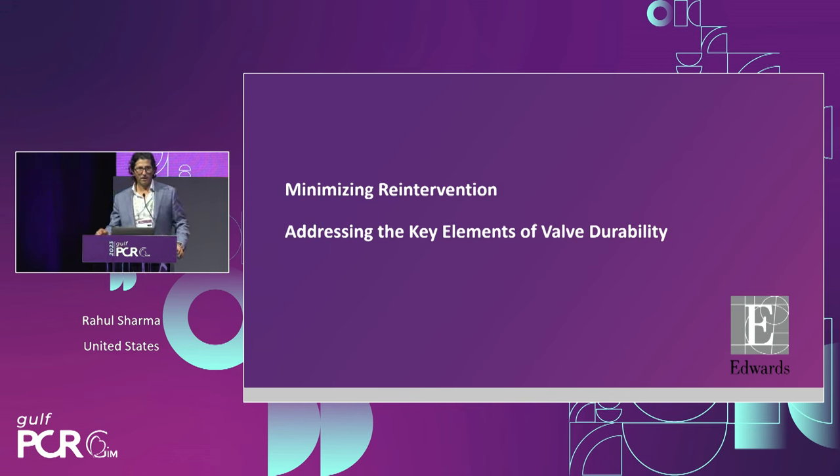When we think about what's important for patients undergoing these transcatheter procedures, the goal is to minimize the number of re-interventions. Doing the index procedure well is critical, but it's really about optimizing the procedure so patients require a minimum number of procedures thereafter. One of the biggest factors is valve durability, which gets a lot of airplay at meetings.